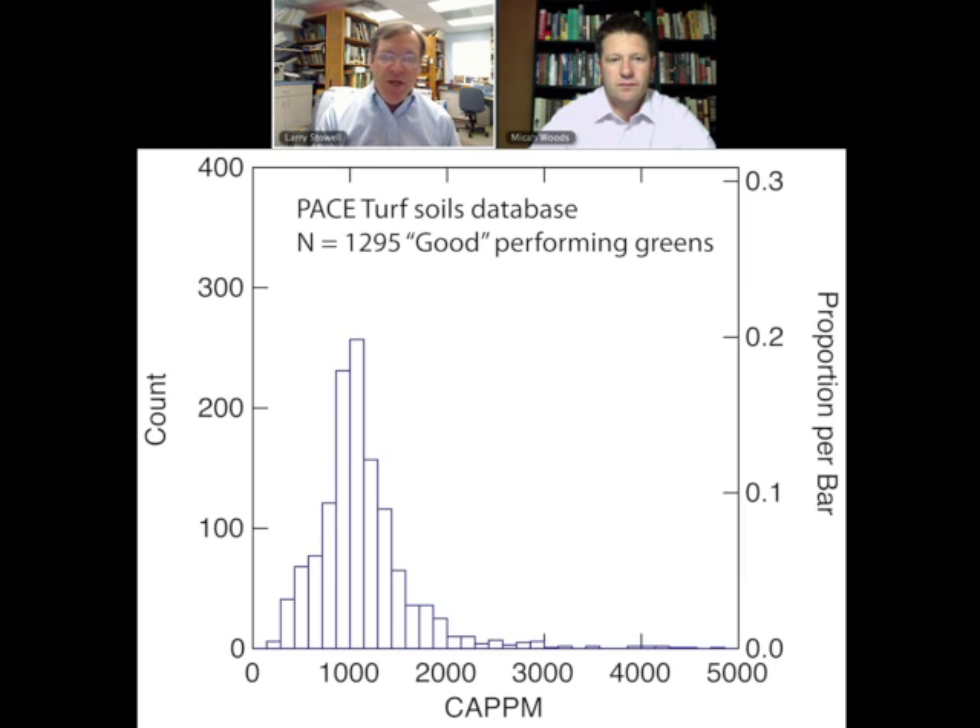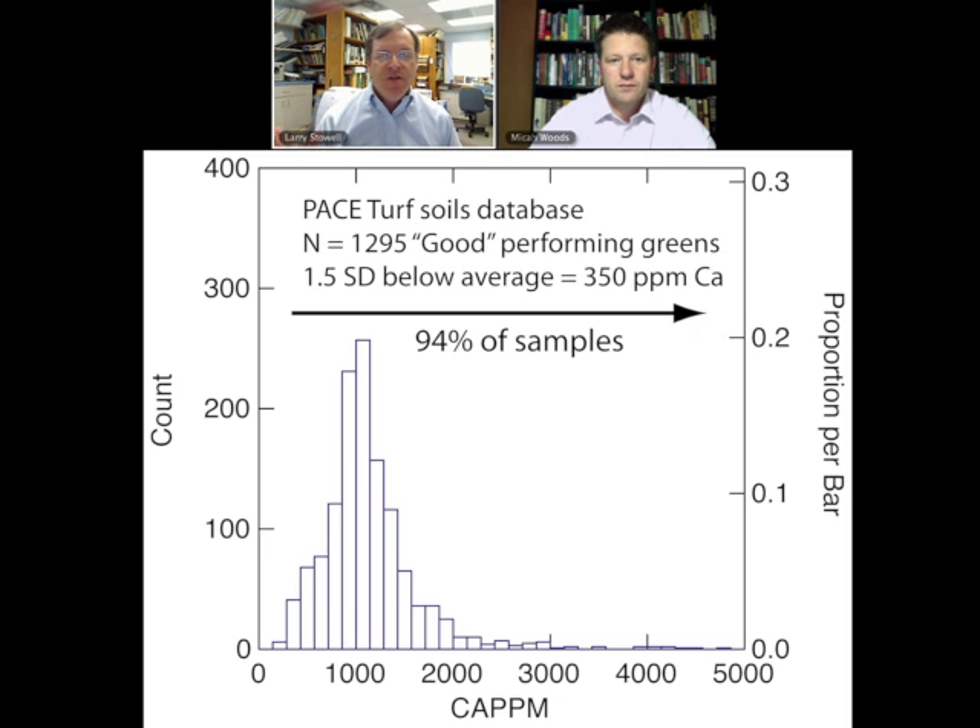We looked at the PACE turf soils database, examining calcium in parts per million across about 1,300 samples from good-performing greens — all rated well by superintendents. To push the requirements down, I moved from the average down 1.5 standard deviations, which means 95% of samples will have about 350 parts per million or more. Using that empirical number seems to be a good starting point, and as we get people to start reducing calcium levels, we can even push that down further to find the true minimum level for sustainable nutrition.